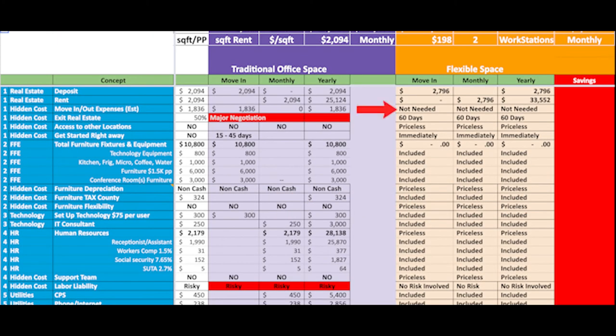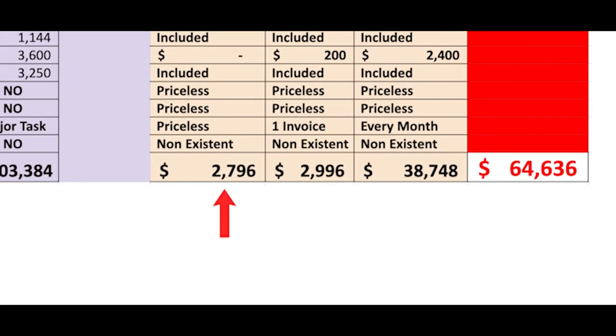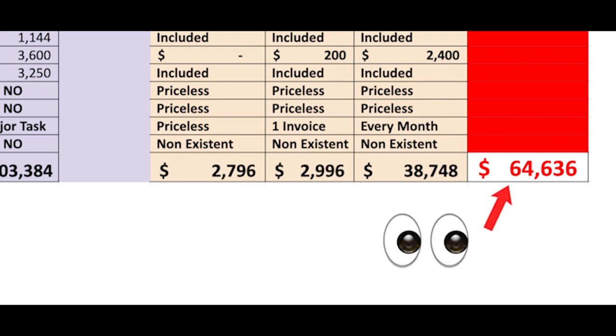There are no move-in costs because you only need your laptop, and the receptionist is included and is there for those minor tasks. The exit strategy is as easy as 60 days written notice. Obviously, there are no tax costs because all of those are paid by the flexible office space company itself. Move-in is $2,796 — that's just the deposit plus your first month. Then monthly $2,996 and yearly $38,784. As you can see, that's more than $64,000 in savings.